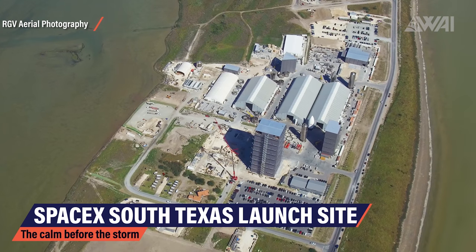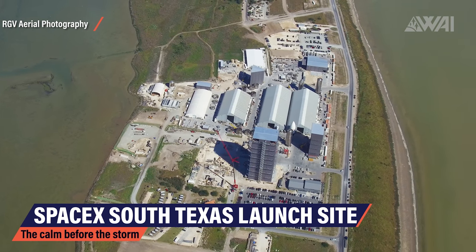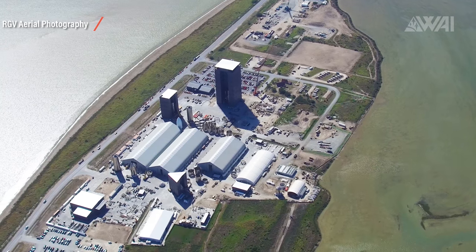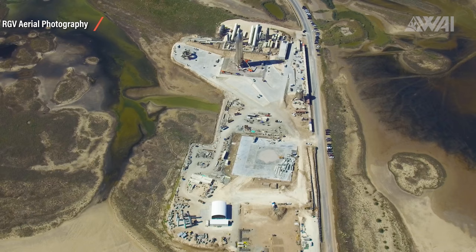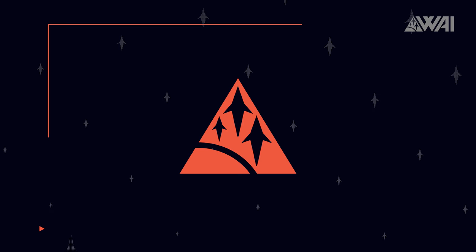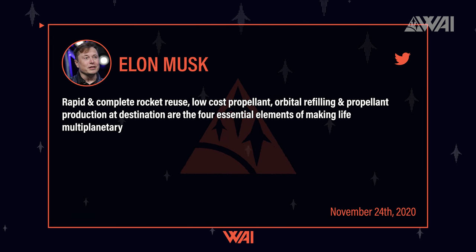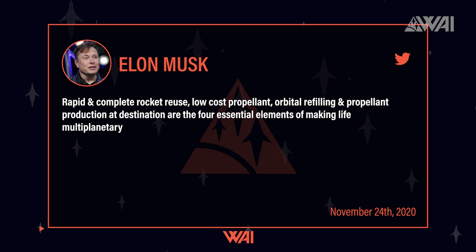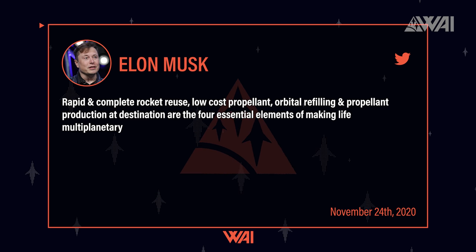To build Starships, and especially later on to mass produce them, SpaceX needs lots of infrastructure. Hundreds of Starships will need to be mass produced if Musk's plan of a self-sustaining Mars colony is to succeed. These are not the only components needed, though. SpaceX no doubt is following a solid plan. In a recent tweet, Elon Musk captured it in a nutshell: four essential elements are needed — rapid and complete rocket reuse, low-cost propellant, orbital refilling, and propellant production at the destination.